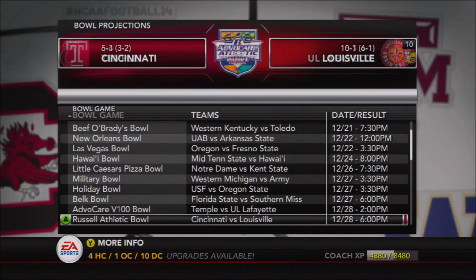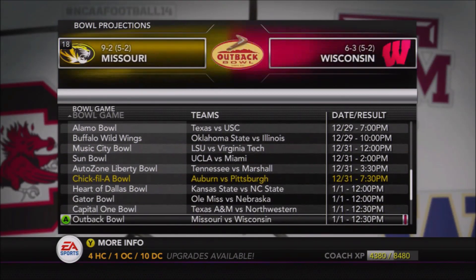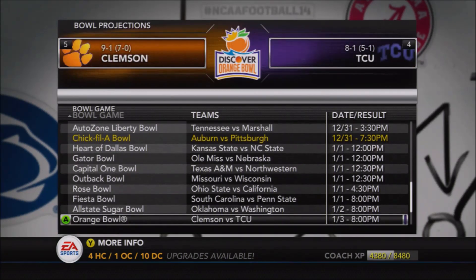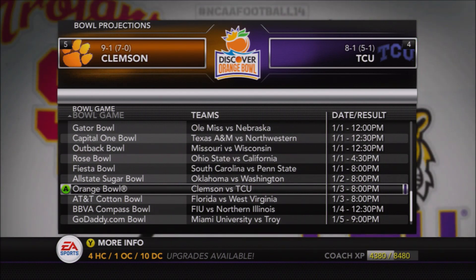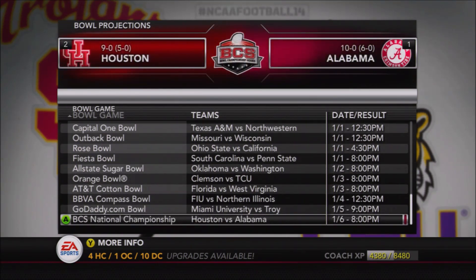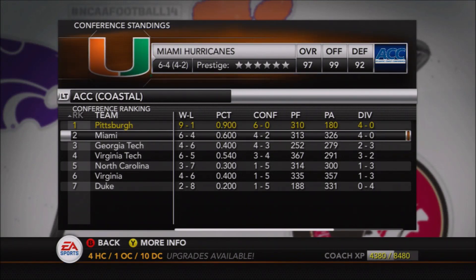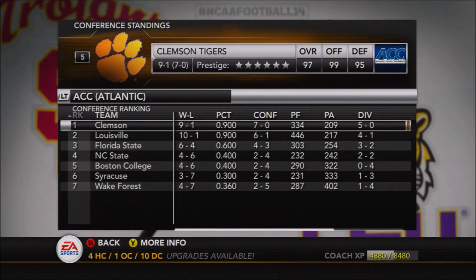For you bowl season fans, here are the first bowl projections. Pitt is projected to play in the Chick-fil-A Bowl against Auburn — a rush-heavy team and a different style than we typically face. Clemson is projected to win the ACC and gets TCU in the Orange Bowl. Ohio State, Cal, South Carolina, Penn State, Oklahoma, and Washington are in other playoff bowls. The projected national championship is between the two unbeatens, Houston and Alabama. For the ACC Coastal, we're pretty much a shoe-in unless we lose both remaining games and Miami wins out.